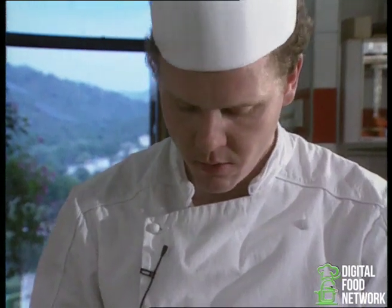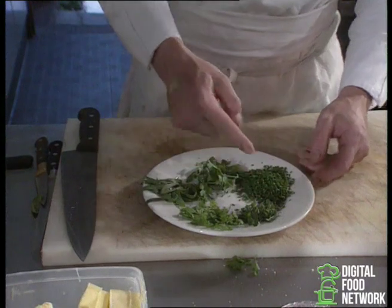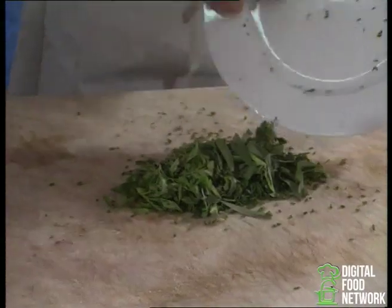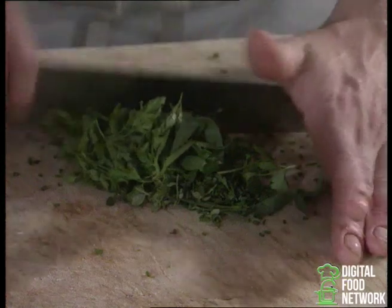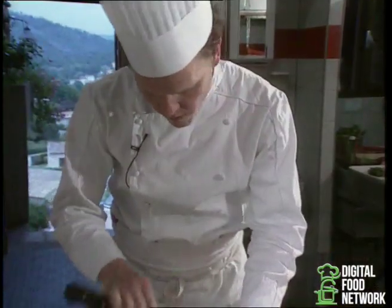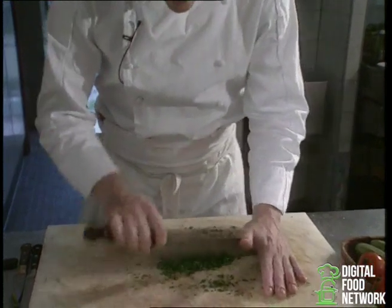Then we take our herbs and chop them — tarragon, chervil, thyme, chives and parsley. We take them all like this, mix them up nicely, and then we chop them. Not too thinly and too small, because we want to keep the value of these herbs, the smell and the perfume. We can smell them now.